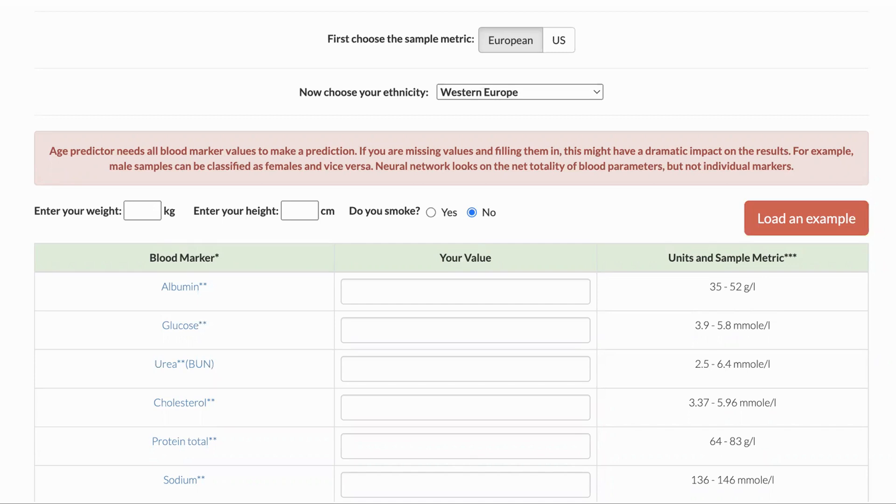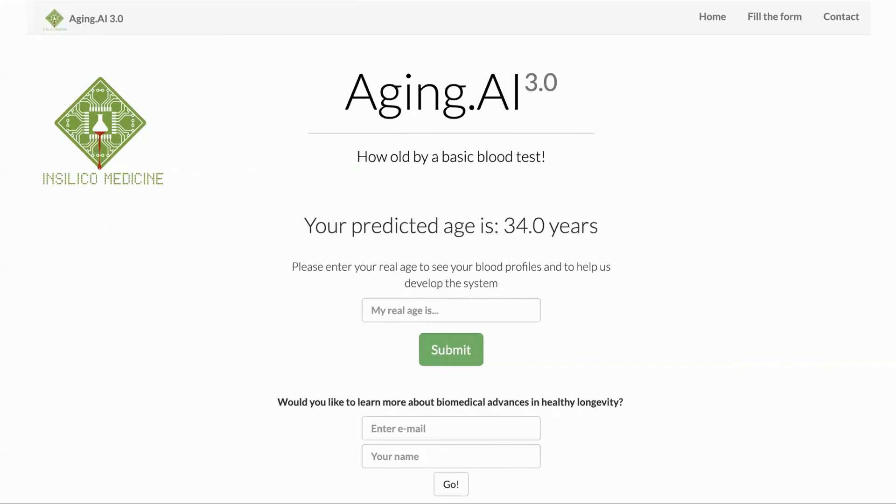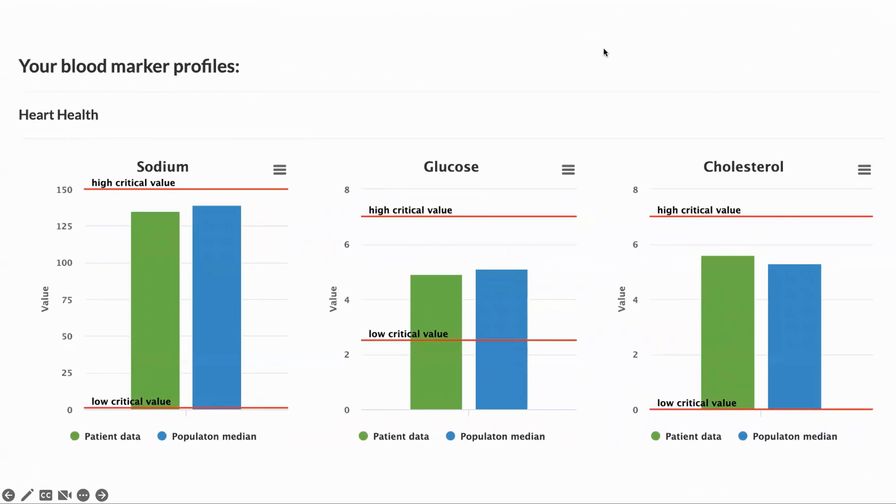A nice touch is that you can use either European or US units to input your data. This clock does ask for weight and height, but does not require your age. There are 19 markers, with some overlap with the pheno-age clock. After going on to the next screen, there is no way I could find to come back, so to be able to check my numbers I screenshotted the form before pressing submit. The system then crunches your numbers and shows you your predicted age, along with graphs comparing values to reference ranges.